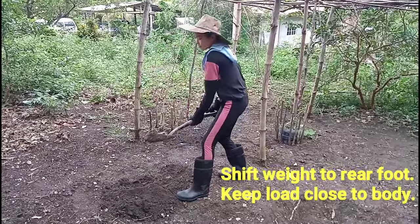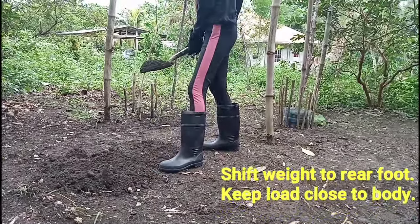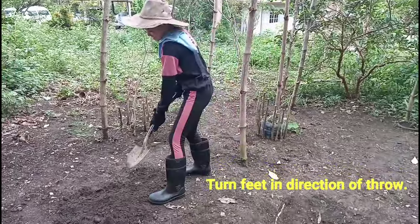Shift weight to rear foot. Keep load close to body. Turn feet in the direction of throw.